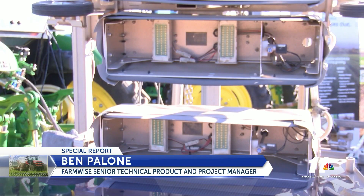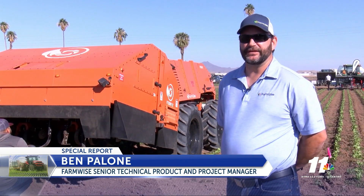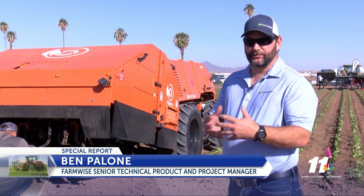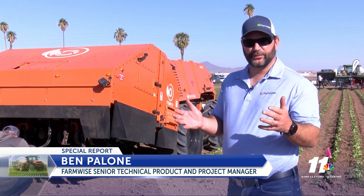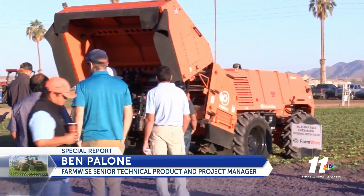This is an AI-based machine learning platform that has a very good ability to take pictures of plants or the crops we want to keep, and open up mechanical blades around the plants we want to keep, and close after the plant and cultivate and remove weeds.